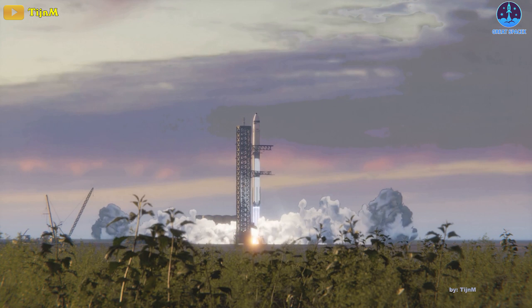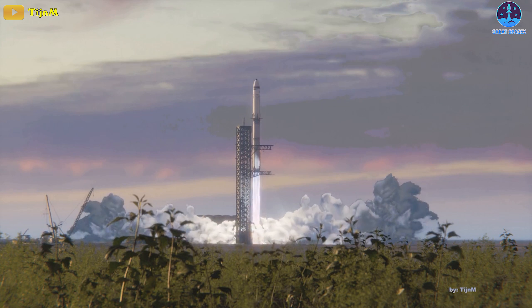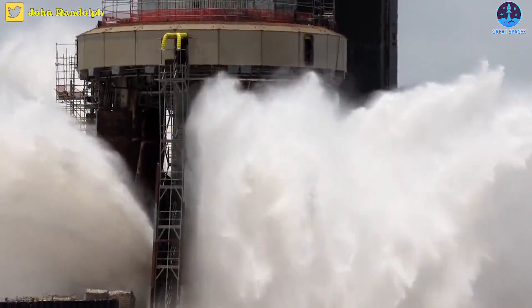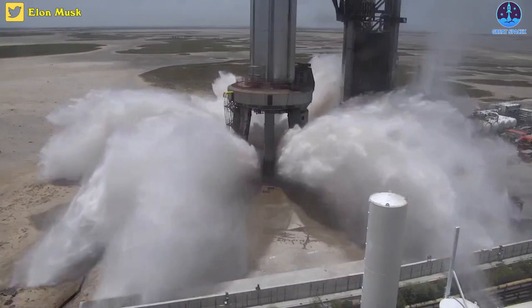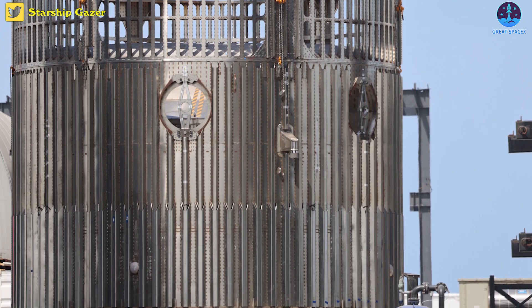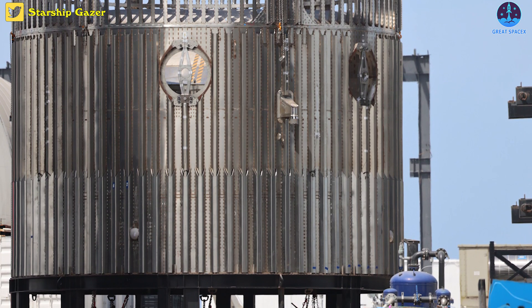SpaceX is only steps closer to its second orbital flight. The company is testing its latest upgrades on the launch pad as well as on the rocket's hardware. Last week was a test on the water-cooled steel plate, and now we are looking forward to the first test on the new Starship hot staging system.